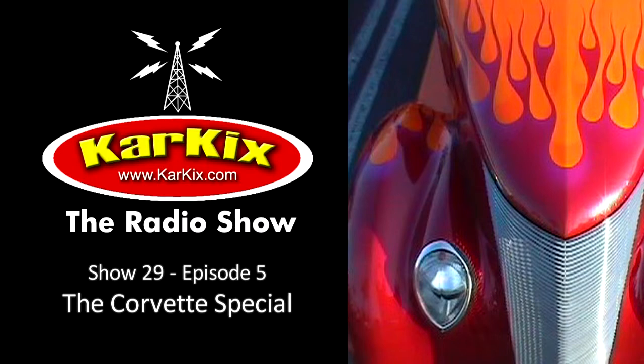Hi everybody, and welcome to this week's edition of Car Kicks. This is our special Corvette edition. Today we're going to meet one of the biggest Corvette restoration parts dealers in the United States and take a ride in a Chevrolet 100th anniversary edition Corvette. But let's start out with the history of the Corvette. It may be hard to imagine if your experience with GM is only from the last few years.